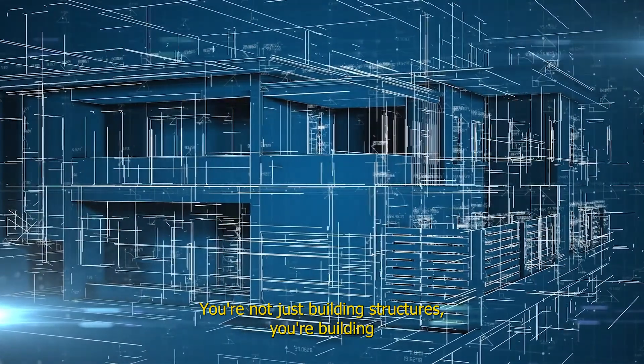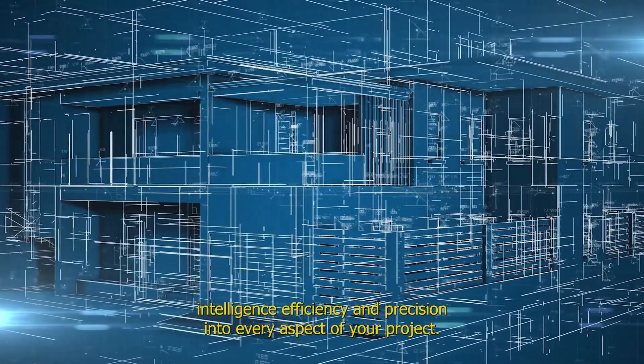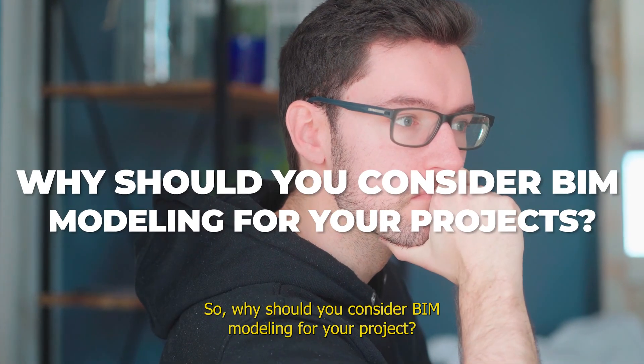With BIM Modeling, you're not just building structures — you're building intelligence, efficiency and precision into every aspect of your project. So, why should you consider BIM Modeling for your projects?